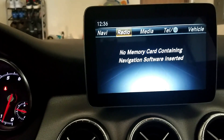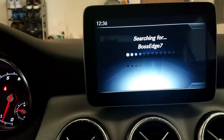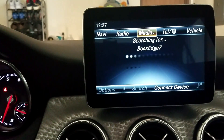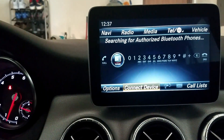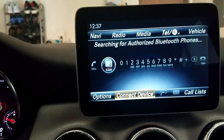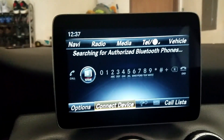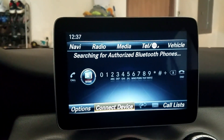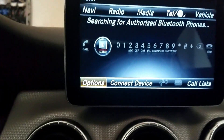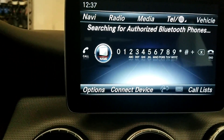Next is the radio option — clicking on that gives you the option to switch between radio stations. Media — clicking on that, as you can see it's searching for my phone. And here is where you can connect your device if you have a phone selected. Once connected you can search by name and all that.